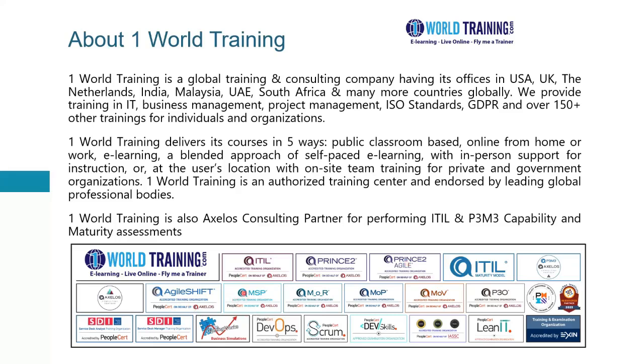We also offer MSP — managing successful programs, MOR — management of risk, MOPs for the portfolio, MOVs for value, P3O — project program and portfolio offices. Then we also have the Service Desk Institute certifications through PeopleCert, such as Service Desk Analyst and Service Desk Manager. Then we have other PeopleCert certifications such as DevOps, Scrum, DevSkills, Lean IT, and Six Sigma. We also offer certifications of Exin and also PMI-US, such as PMP, CAPM, PMACP, and GamingWorks Business Simulations.